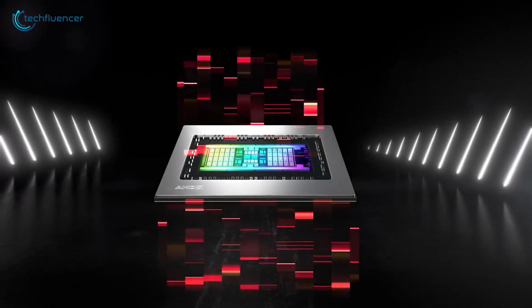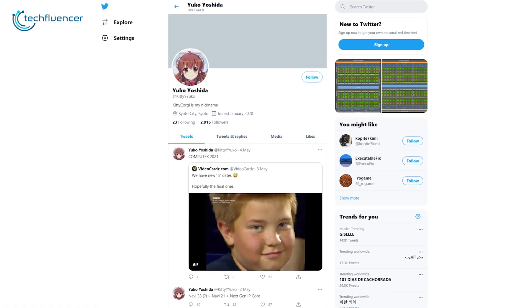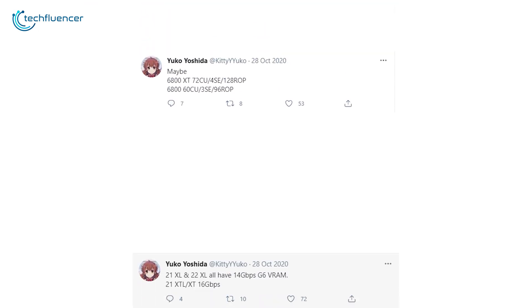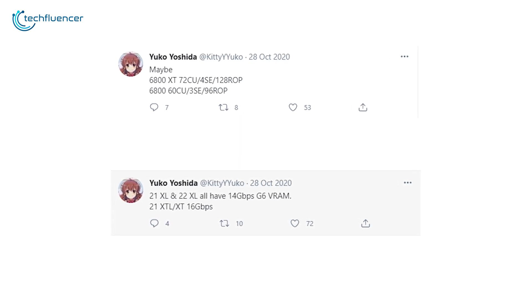Details about the next generation of AMD's RDNA 3, or the Navi 33 as they're calling it, have just leaked online by a reliable leaker named Kitty Yoko. Fortunately, the rumors do sound good to be true, as Kitty Yoko was pretty accurate about the Ampere architecture much before it was even released.